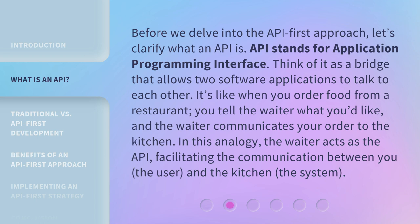It's like when you order food from a restaurant. You tell the waiter what you'd like, and the waiter communicates your order to the kitchen. In this analogy, the waiter acts as the API, facilitating the communication between you, the user, and the kitchen, the system.